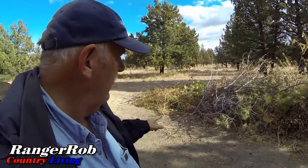Hello everyone, this is Ranger Rob and this is the Ranger Rob Country Living Channel. Today is a wood chipper day — we're going to decrease this pile of branches as much as we can with the wood chipper, and then we're going to do a burn.